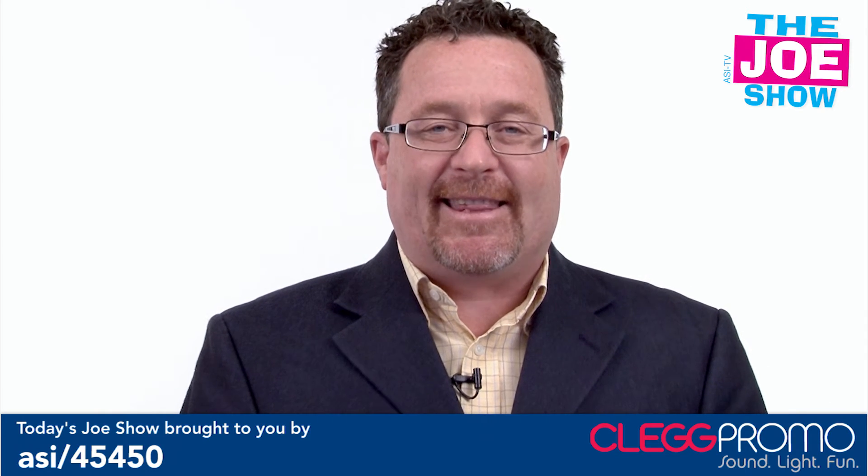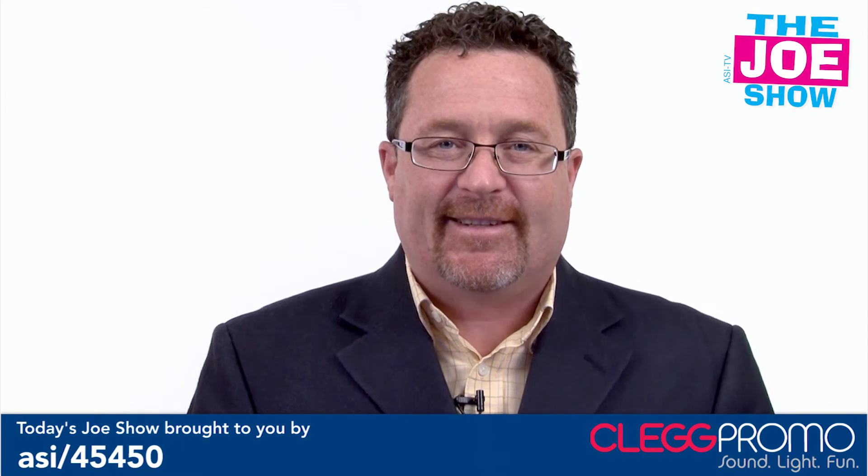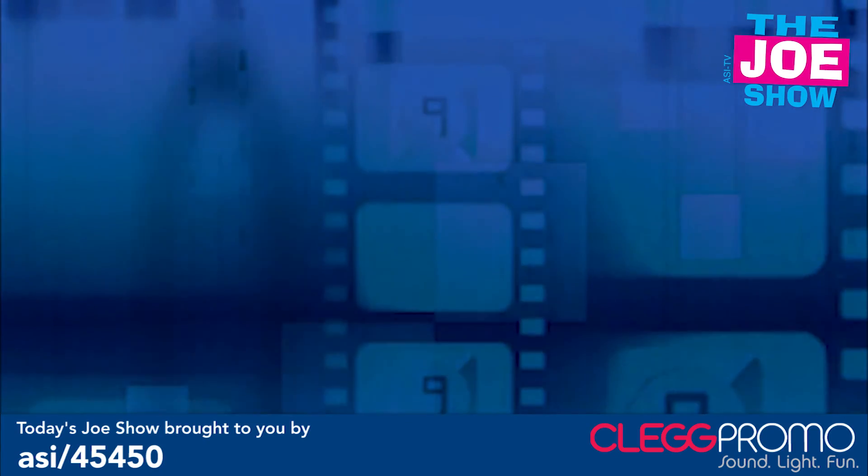That's all the time we had today. Thanks a lot for watching. This is ASITV. See you next time.